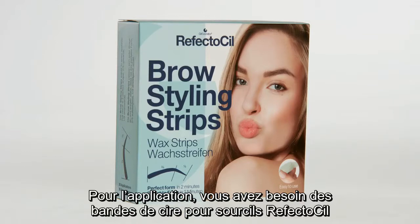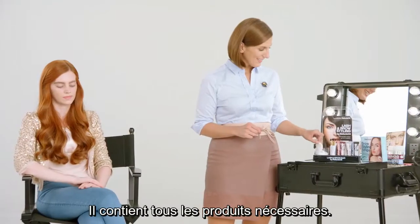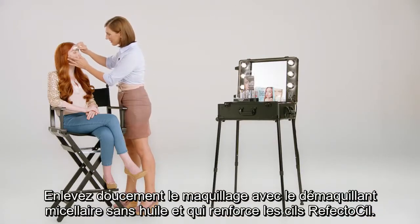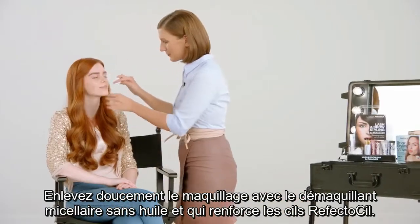For the application, you need the RefectoSil Brow Styling Strips, and we recommend using the Lash and Brow Bar. It contains all the products needed. Gently remove eye makeup using the non-oily and lash-strengthening RefectoSil Micellar Eye Makeup Remover.